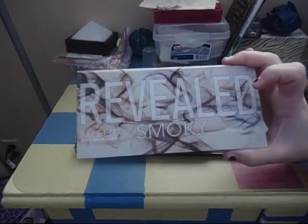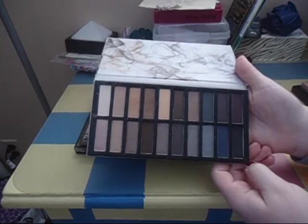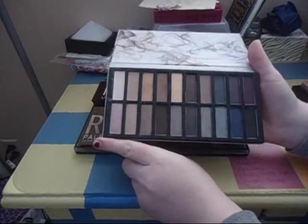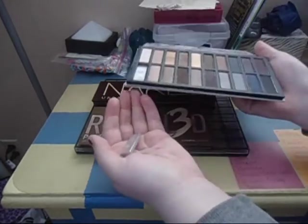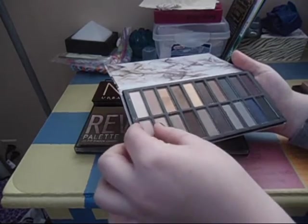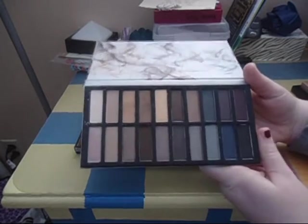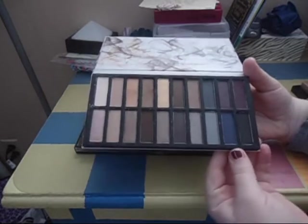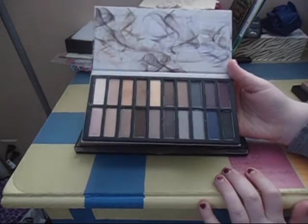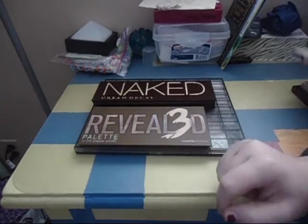Next I have the Coastal Scents Revealed Smoky Palette. I don't know how I feel about this yet — I just got it and I'm not really sure if I like it or not. I do have one complaint: this particular shadow had a lot of fallout when I got it, it just comes right out. I may end up depotting the ones I like and putting them in a Z palette. I haven't decided yet since I haven't really used it enough to formulate an opinion. Once I decide if I like it or not, you will find out in my spring cleaning declutter.